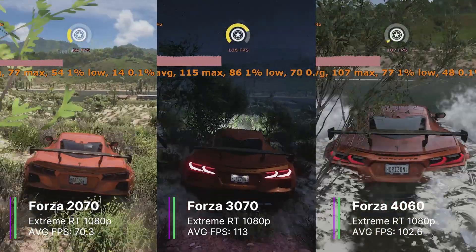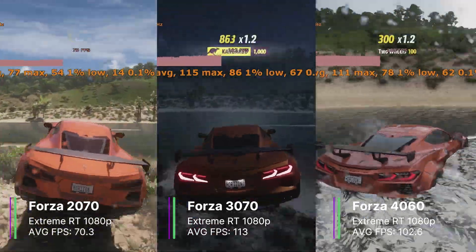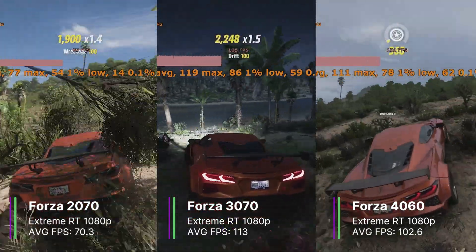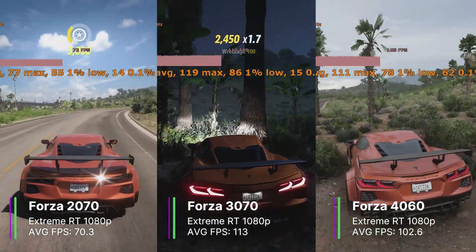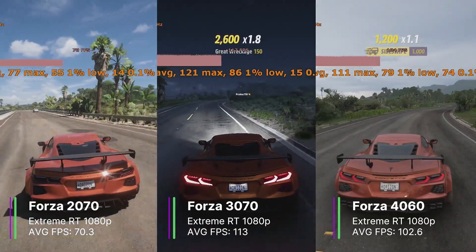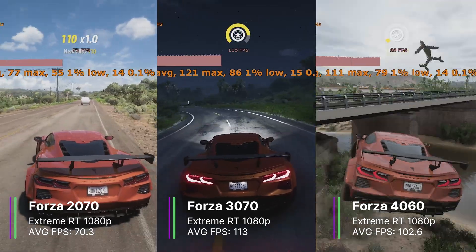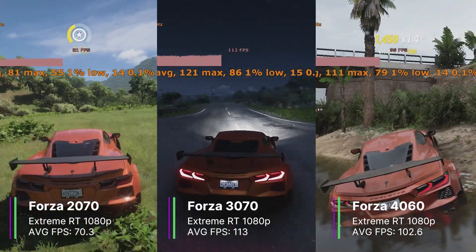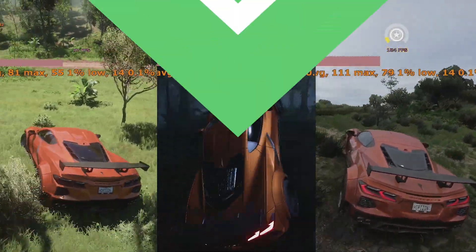The RTX 3070 performed the best with a 113 FPS average, a 1% low of 89.6, and a 0.1% low of 61.6 FPS — so unless you're on a 144Hz monitor, it might be worth turning up settings like anti-aliasing. The RTX 4060 came in slightly behind at 102.6 FPS average, with a 1% low of 82.7 and a 0.1% low of 50.5. Overall I didn't notice anything bad about the performance of the RTX 4060 in this game.